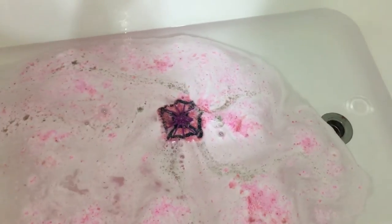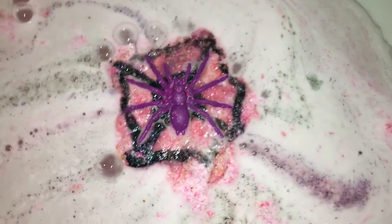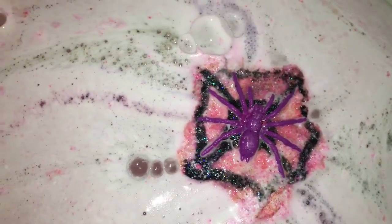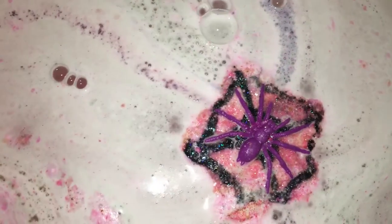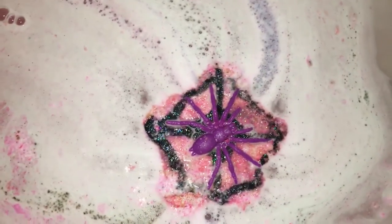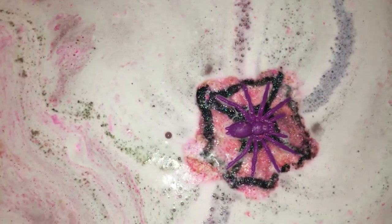A little bit of dust in there, and crumbs. I love my little friend on top — he's going to make a wonderful addition to my bath shelf. This one is pretty much a pink bomb so far; I'm seeing purple and black come out. It is painted with an adorable spider web design.